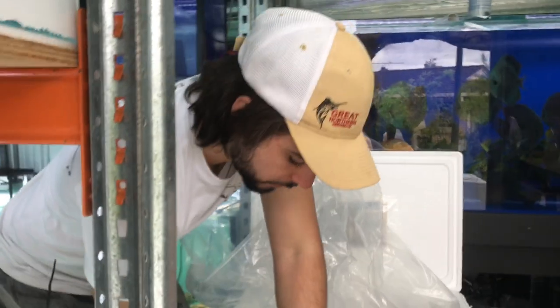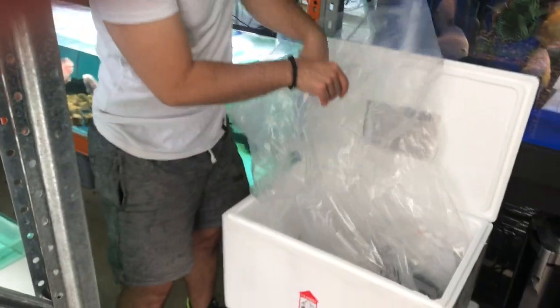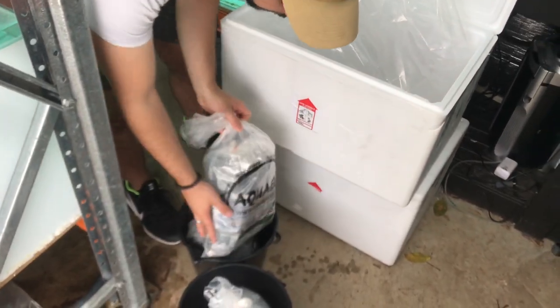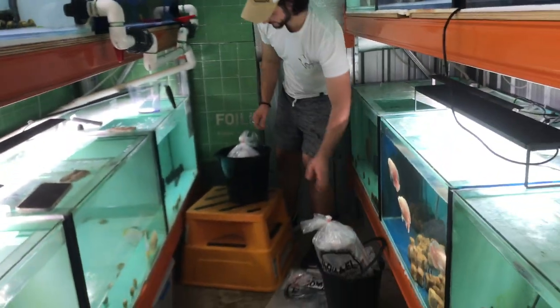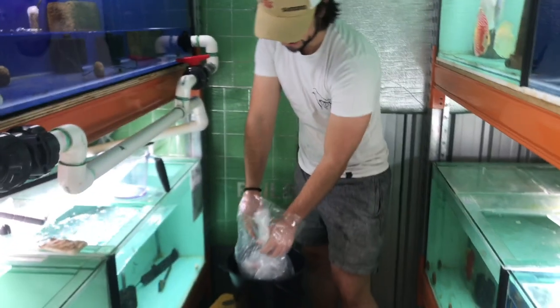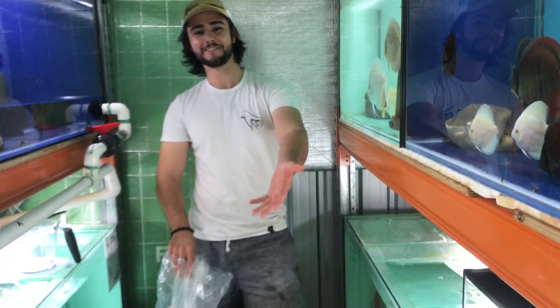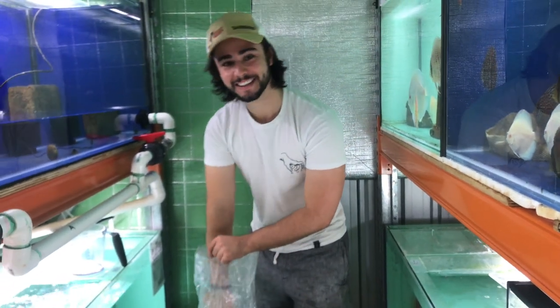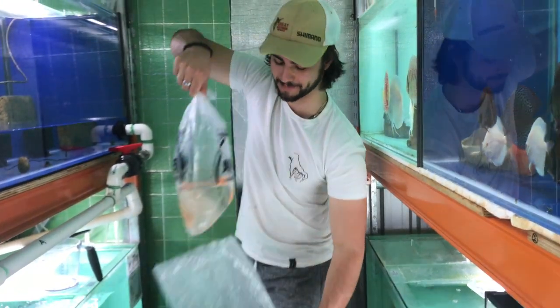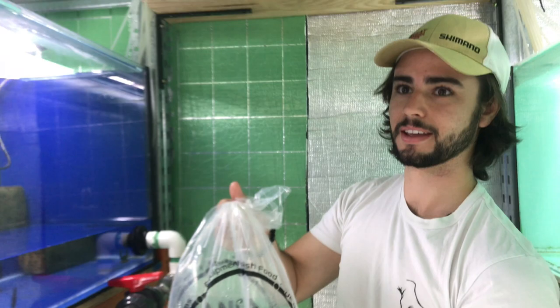One turns out to be an albino pleco. Box one done, six more to go. Every unboxing feels like Christmas. Daniel notes he wishes he could do this with rams rather than just breeding and sending them to customers.